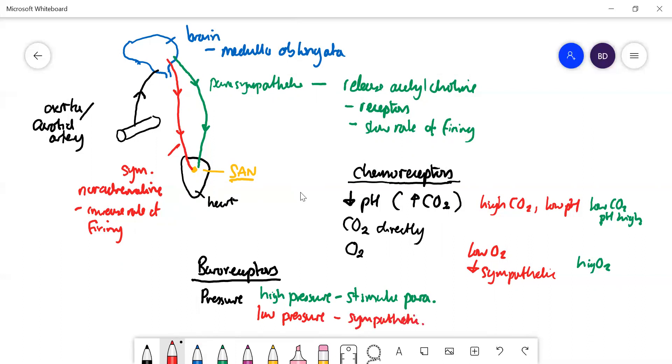I've mostly talked about heart rate here, but it's actually more complicated — the heart not only beats faster but also beats harder. The parasympathetic makes it beat less hard, and the sympathetic makes it beat with greater force.